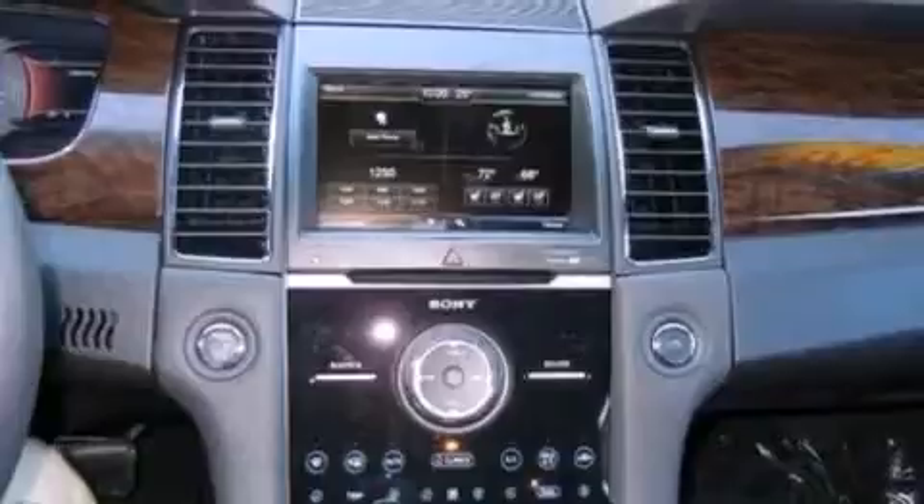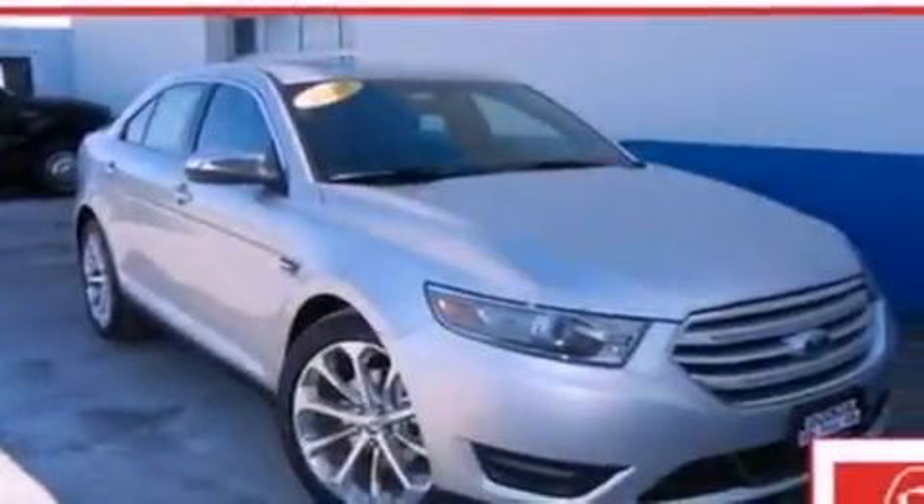Also included are a security system, privacy glass, an anti-lock braking system, front and rear reading lights, and seven intelligently positioned speakers producing great sound quality throughout the cabin.